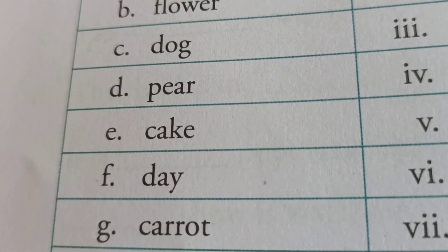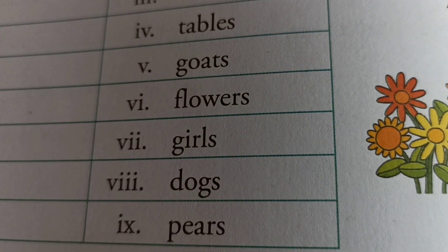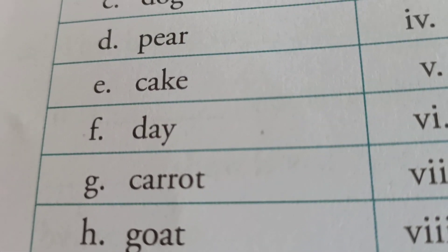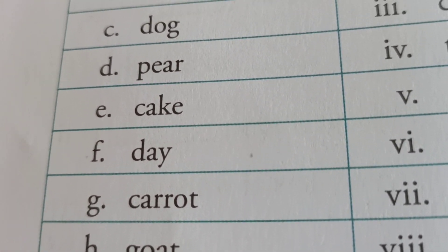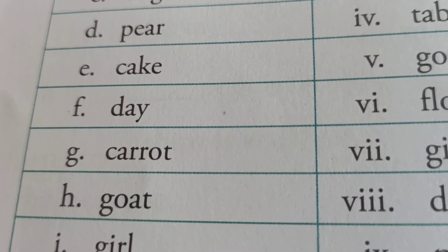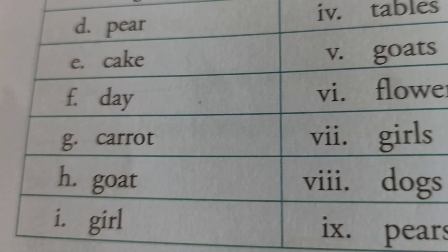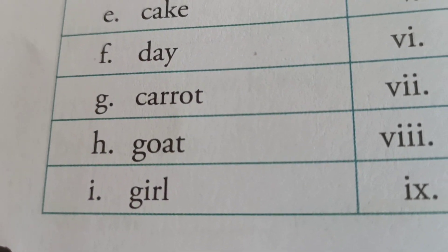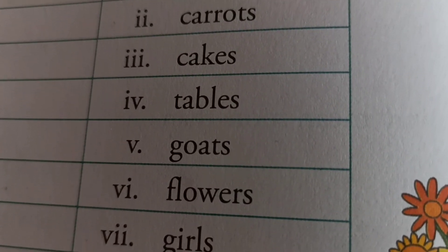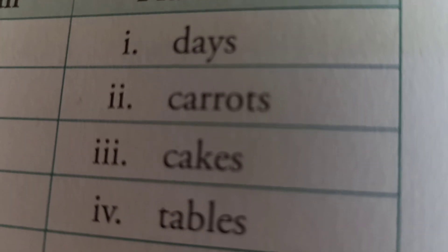Next: pear, P-E-A-R — one pear. If there is more than one: pears, P-E-A-R-S. So match here. Next: cake, C-A-K-E — singular noun. If there is more than one cake: cakes, C-A-K-E-S. Next: day, D-A-Y — and in plural: days, D-A-Y-S.